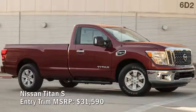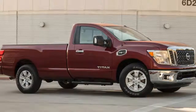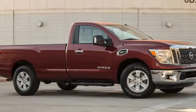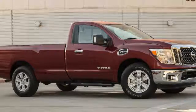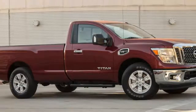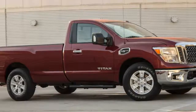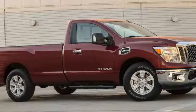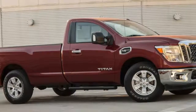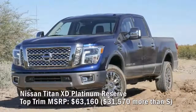Nissan Titan S entry trim MSRP: $31,590. Nissan bills the Titan as a premium driving experience that happens to be a pickup truck. The big rig features a well-developed 390-horsepower 5.6-liter V8 backed by an all-new seven-speed automatic transmission, a well-proportioned body, and a well-appointed interior. The base S is a single cab with rudimentary audio, air conditioning, and bare basic styling. If you plan to haul a lot of gear, its 8.2-foot box will come in handy.